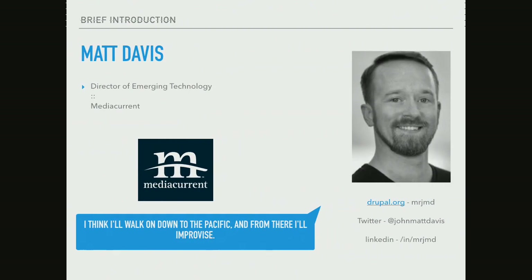And I am Matt Davis. I'm the Director of Emerging Technology for Media Current. I've also been around in the Drupal world for quite a while now. I installed my first Drupal site in 2003, I think. And I've also been playing with decoupled Drupal for quite a long time.